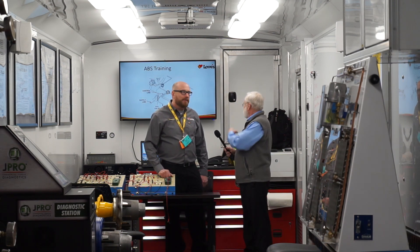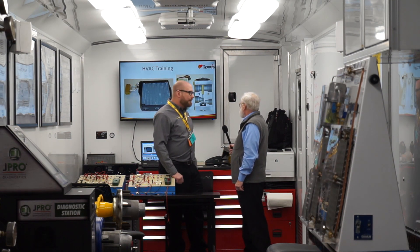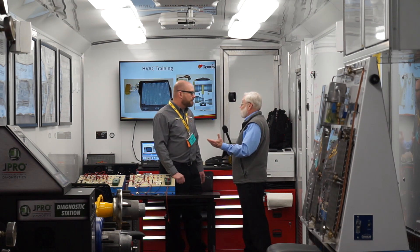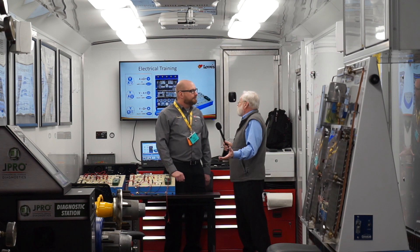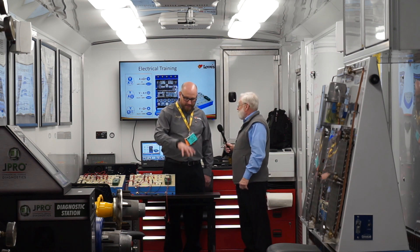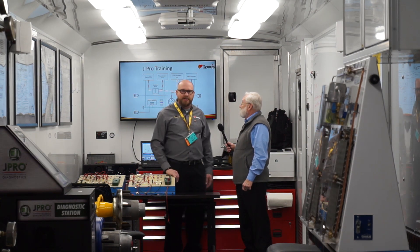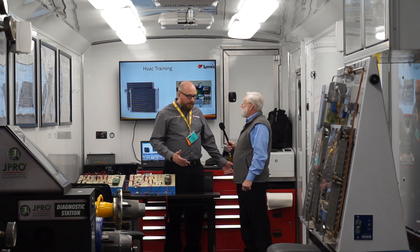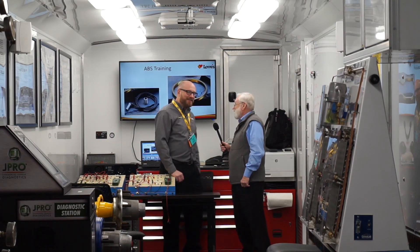We've got the board up here — you can hook up your computer and see some really close-up stuff, and use all your courseware and classware up here, just like in a regular school. We also have the ability, if we have a cutaway or a part, to put it right on the screens so everybody can get a better chance of looking at it. We really enjoy doing this. You can see all the stuff in this mobile training classroom has got everything they need to train a technician.